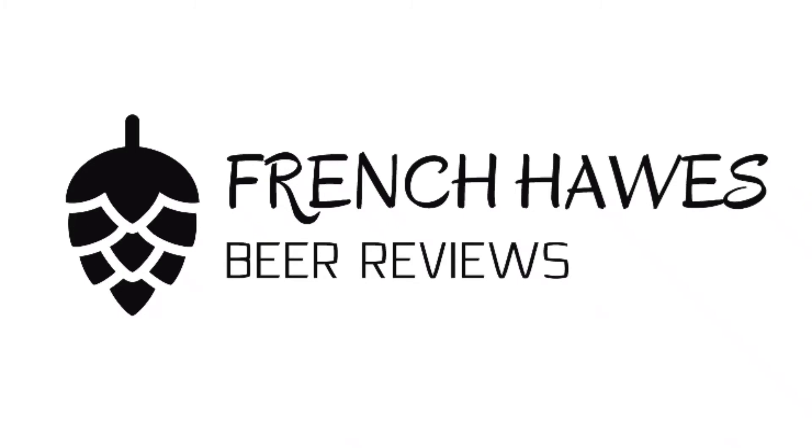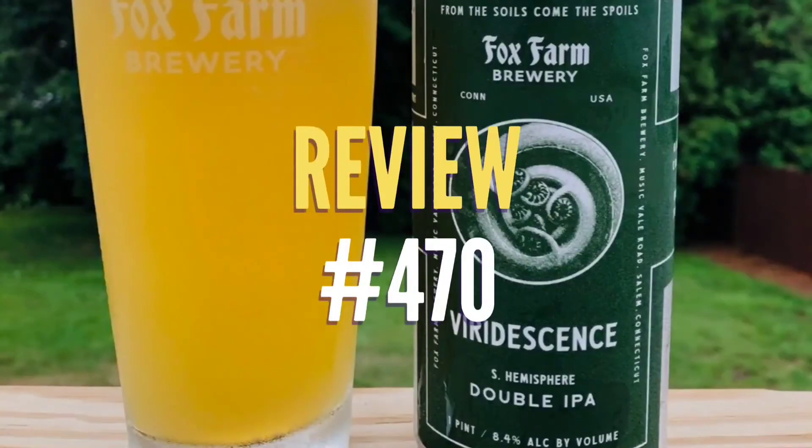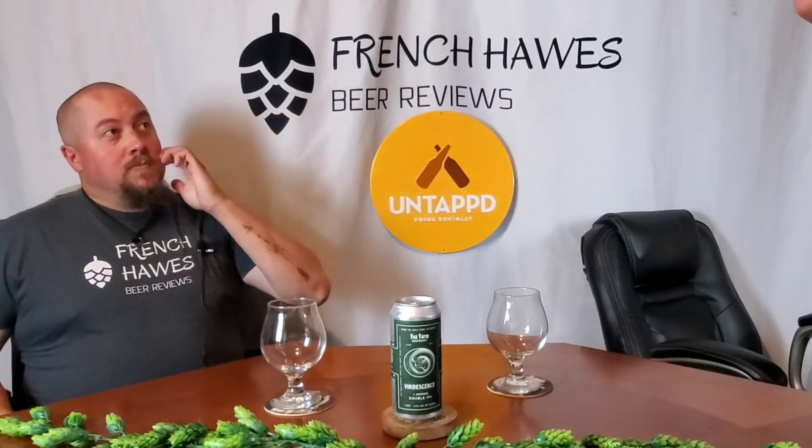Hundreds of bottles of beer on the wall, hundreds of bottles of beer. Which one's the right one for me? Sometimes the answer's not that clear. My best bet's to begin by tuning into French Horse Beer Reviews. Oh, my mic's too high. Oh, I thought I was going to get angry.